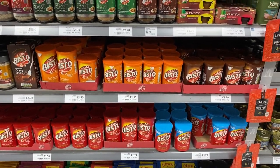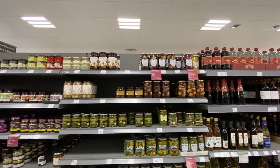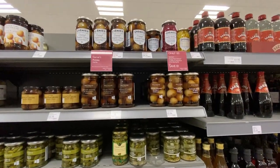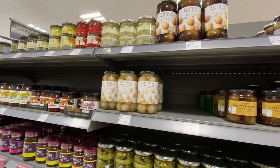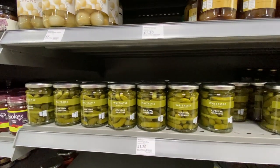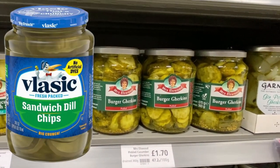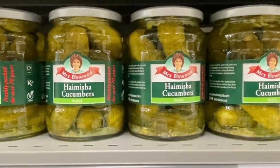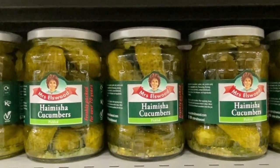Let's talk about pickles. Here in Britain there are all kinds of pickled onions, which is not really a thing in the US — not popular, but there are all different kinds here. And then here are the gherkins and burger gherkins, which we would just call pickles. And some Himisha cucumbers — no idea what that is but they look like dill pickles.